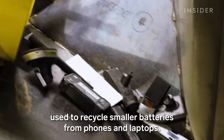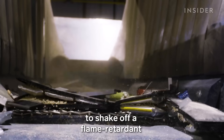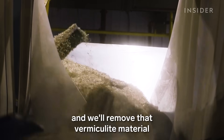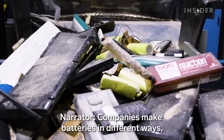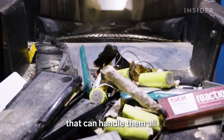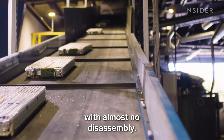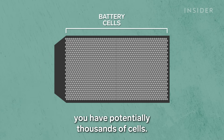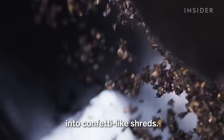The process is the same one used to recycle smaller batteries from phones and laptops. One of the first steps is dumping the batteries onto tables to shake off a flame-retardant packing material called vermiculite. We'll tip it up onto the first screen and remove that vermiculite material before it goes onto our first feed conveyor. Companies make batteries in different ways, but the founders say they've found one recycling method that can handle them all. And they can process large electric car batteries with almost no disassembly.